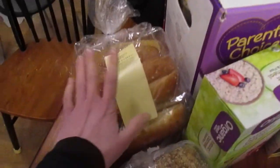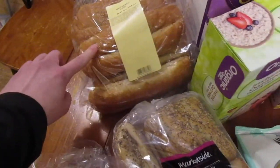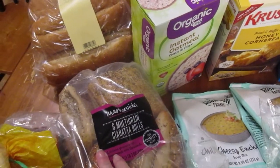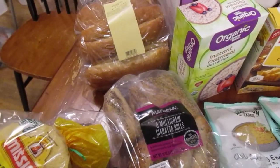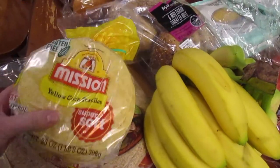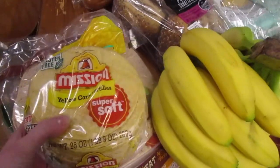These are wheat sub rolls and these are multi-grain ciabatta rolls. We got those to have for dinner tonight — an easy dinner since we get home right around dinner time.